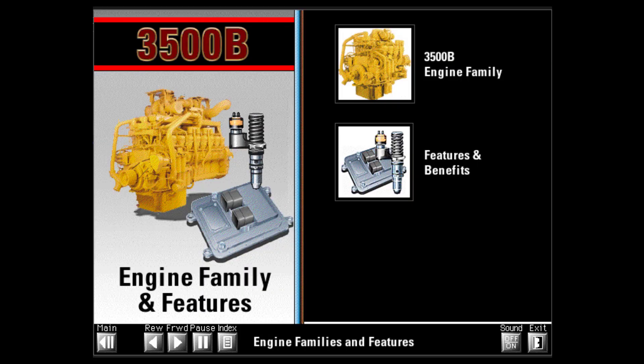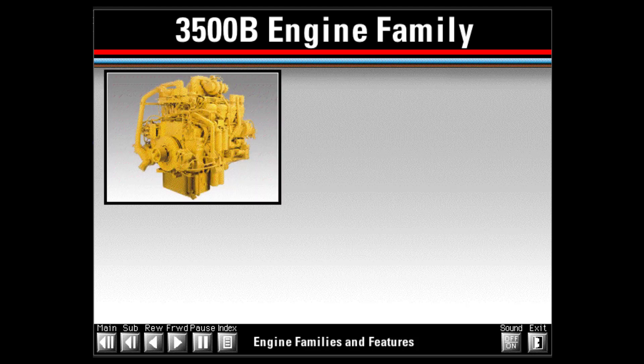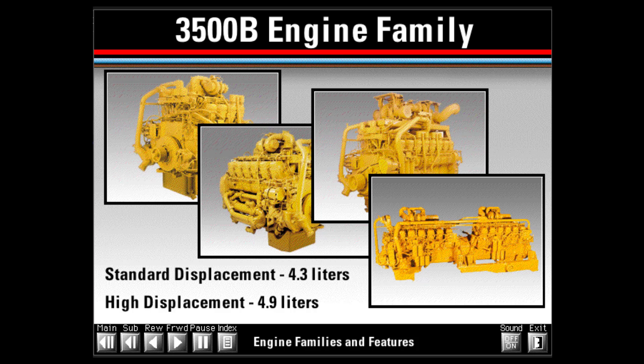Since the introduction of the MEUI fuel system on the 3500 engine family in 1992, the fuel system has undergone many design changes to add features and improve performance and reliability. However, basic system operation and troubleshooting has not changed. This presentation uses a generalized example of a system with the latest features. 3500 engines are available in 8, 12, 16, and 24-cylinder models, with standard displacement of 4.3 liters per cylinder and high displacement of 4.9 liters per cylinder.